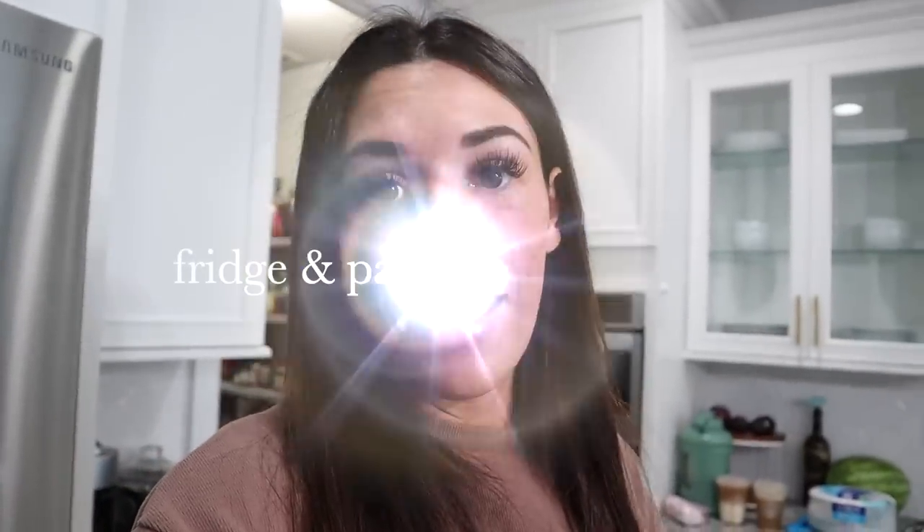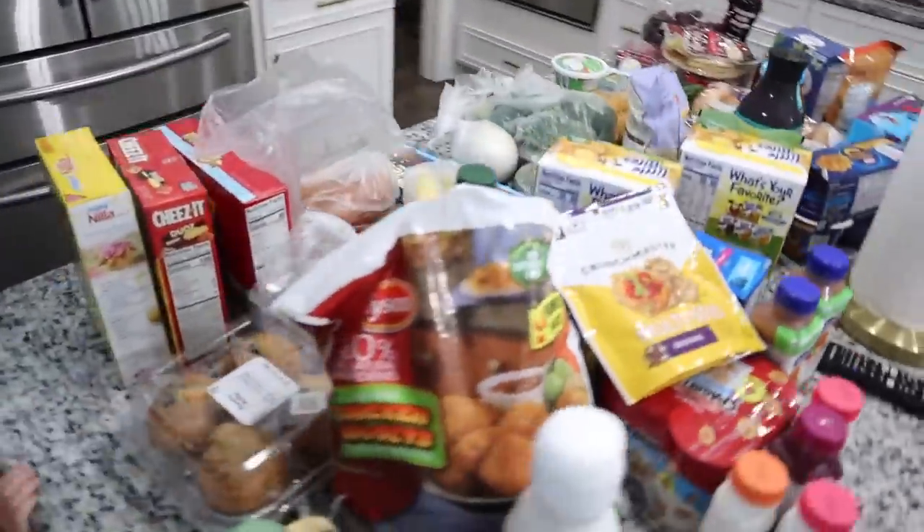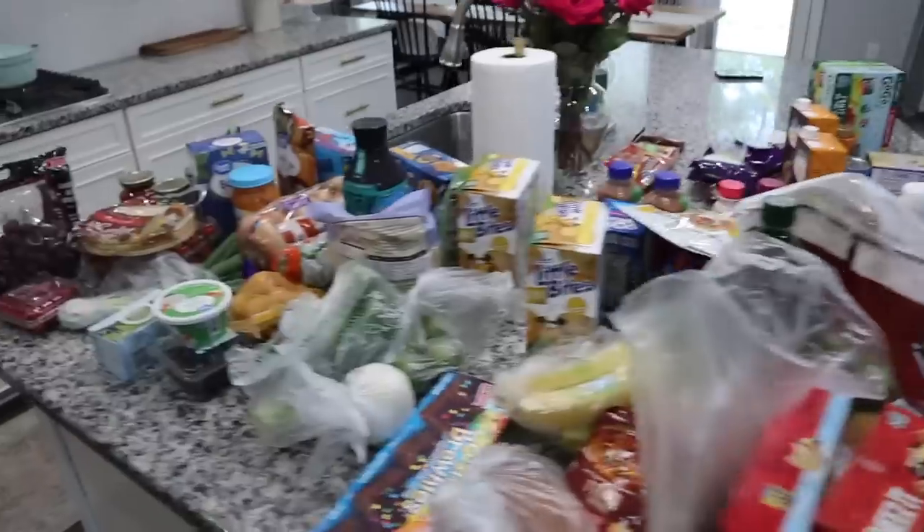Hey guys, welcome back to our channel. I'm going to give you guys a little bit of a break — I know I've been doing a ton of grocery hauls lately, so I want to switch it up and do a pantry and fridge organizational video. I just got done picking up a huge Walmart order. We were able to make our groceries last two weeks, and today was another big order to restock on everything — primarily dinner meals and stuff for the kids' lunches.